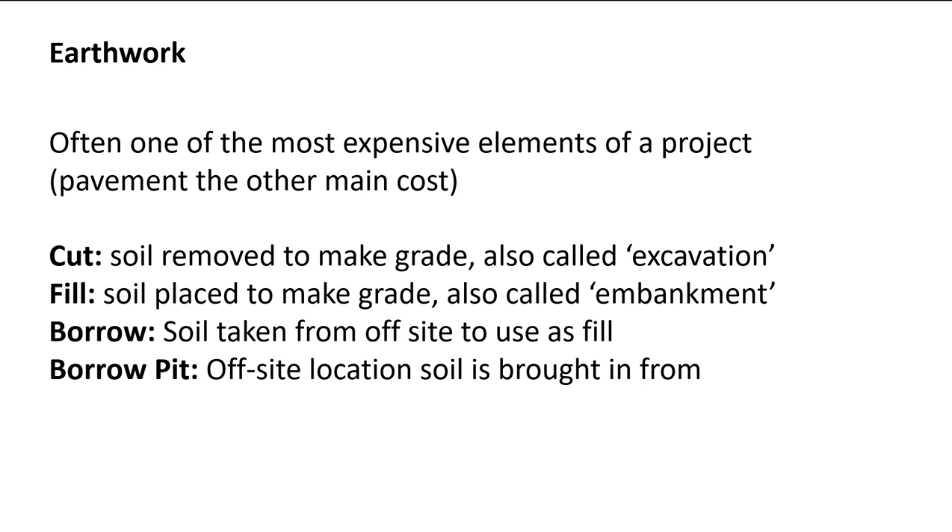Just to give a little background on definitions and terminology: cut, in civil engineering, is the soil that's being removed — when you take dirt away from the project site, that's cut. Fill is anytime you bring soil in and make an embankment or fill something in to match your profile grade line. The more technical terms are excavation for cut and embankment for fill — they're kind of interchangeable.